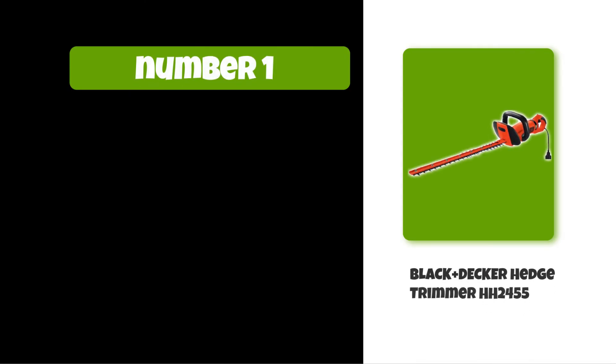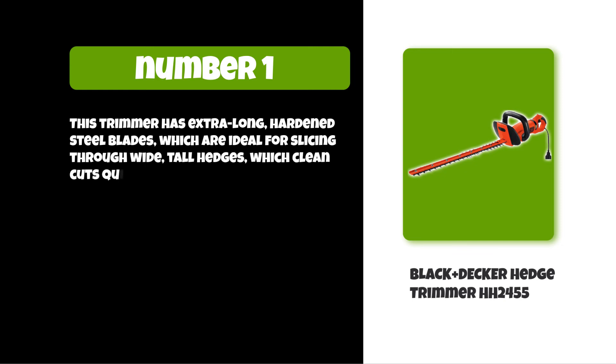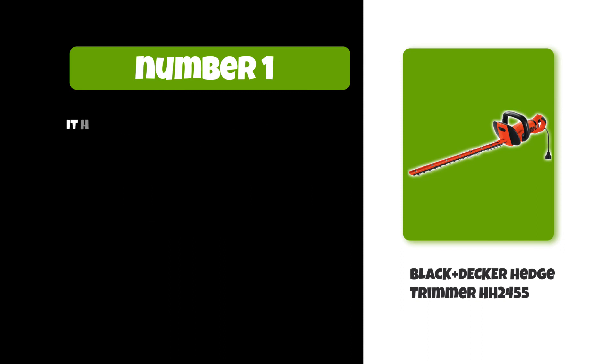At number one: the Black+Decker hedge trimmer. This trimmer has extra-long hardened steel blades which are ideal for slicing through wide, tall hedges with clean cuts quickly and easily. At 6.5 pounds, it ensures better balance and improved control.